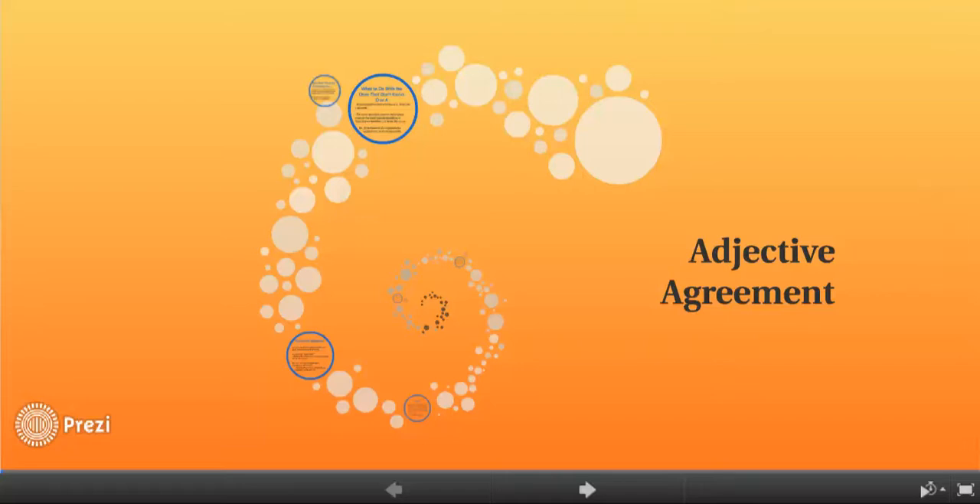Alright students, today's lesson is going to be on adjective agreement. Adjectives, of course, you'll remember from your English classes, are those things that describe nouns.